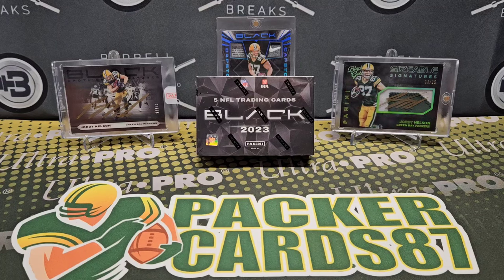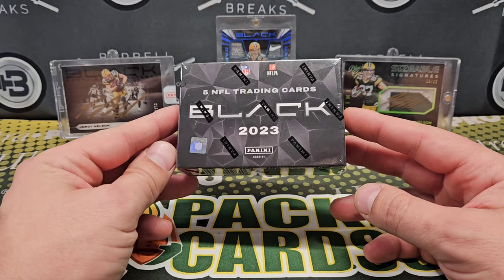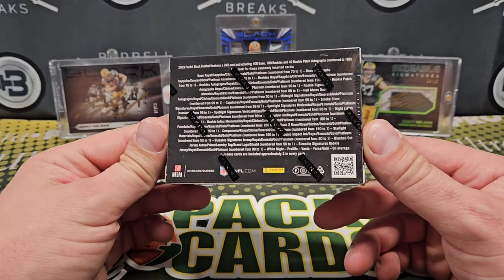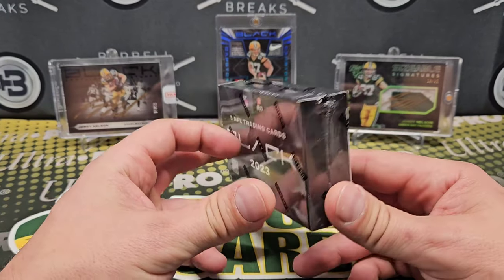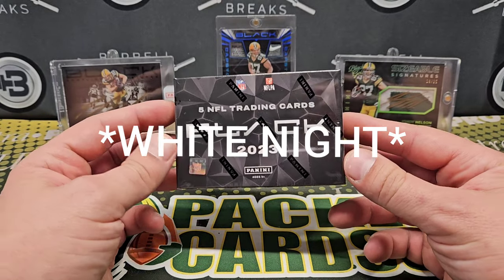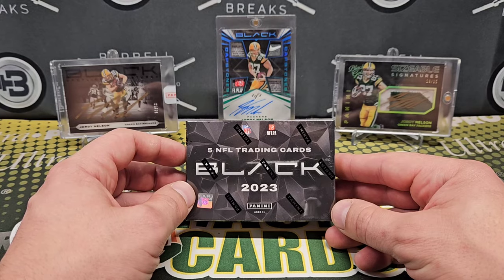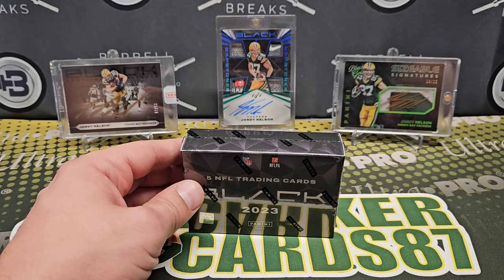What's up guys, how is everybody doing tonight? I hope everyone had a wonderful day. It is release day for 2023 Panini Black Football. This product is always a fun rip — there's only five cards in here, but it's very veteran-heavy. There are a number of different case hits you can get, including Night Moves and others I can't remember off the top of my head, but maybe we'll pull one.